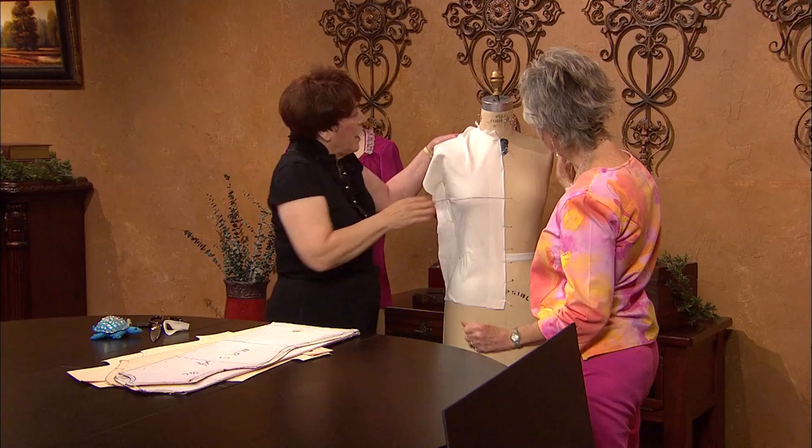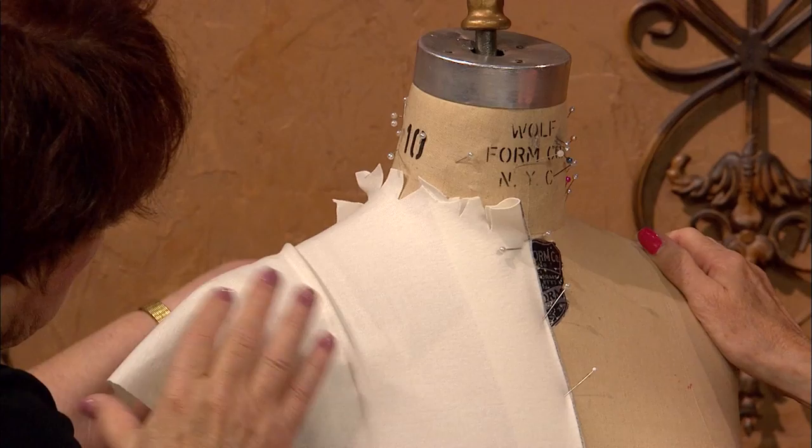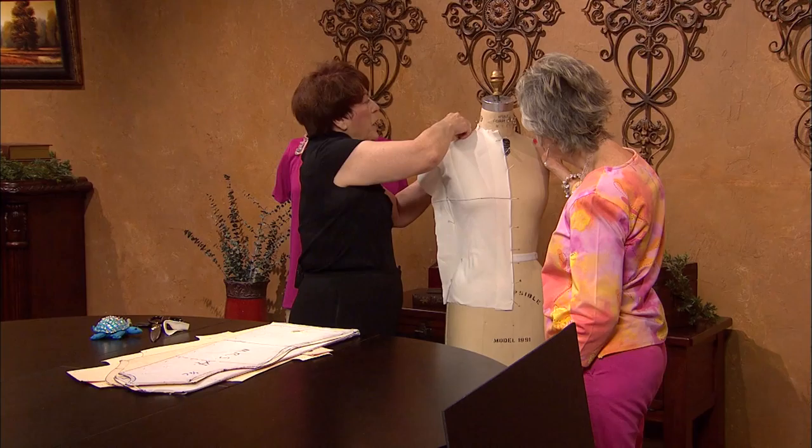Then you look and see — if I was doing woven, I'd end up having a dart here. But in this case, you just pull it up and out and it's gone. That's why you drape knits — you cannot flat pattern a knit. Once you have this knit, you can take your chalk and draw in your shoulder seam and draw on the side seam.